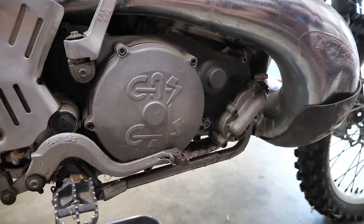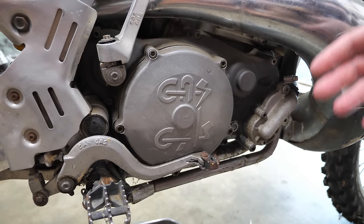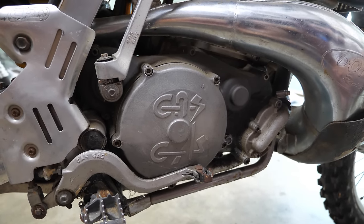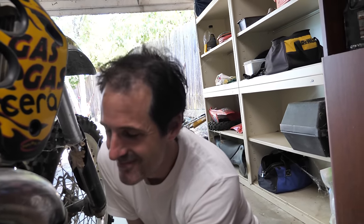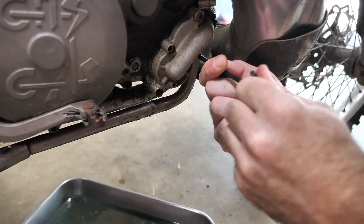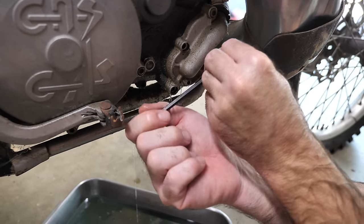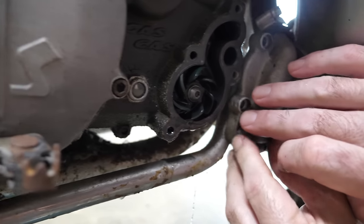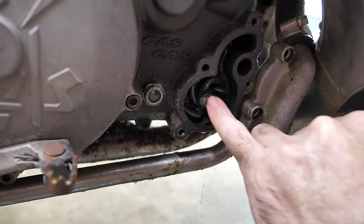I think we should take off at least the water pump cover, maybe even the clutch cover, and try to figure out what's going on. If we put oil in it, it's going to immediately be contaminated with water again — that'll be a waste. You know what it reminds me of? That motorcycle we had where someone put oil in the coolant reservoir. I wonder if someone put coolant in the oil reservoir of this one. I only see water coming out of here so far, and that suggests water is getting into the oil. The coolant system is pressurized as the engine runs.